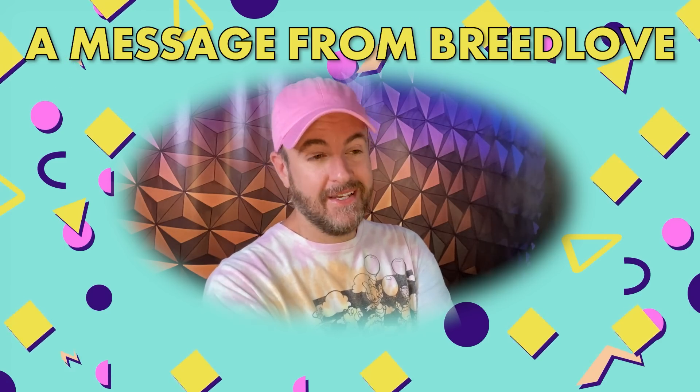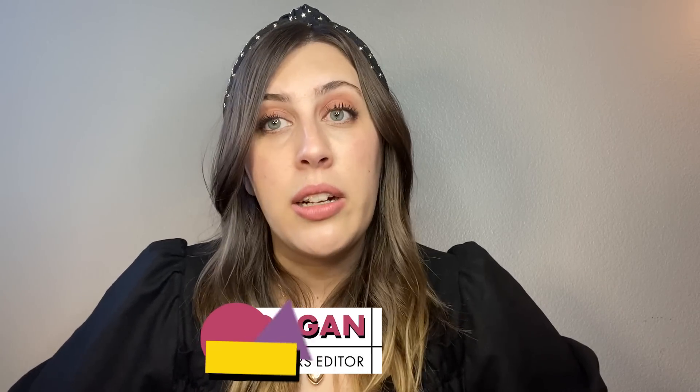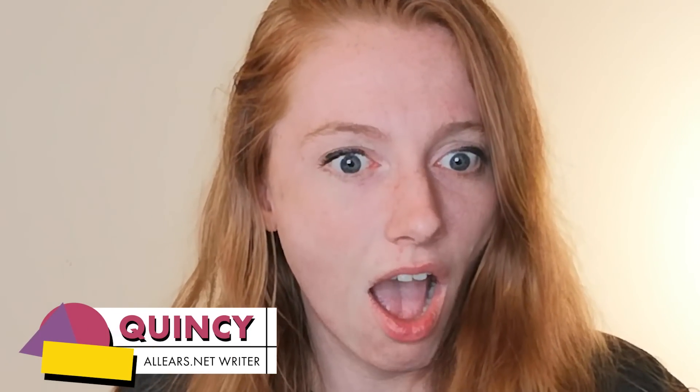I mostly go for the ear as my first bite. What person does the Mickey ice cream bar and goes for the face? Actually, I literally had Mickey waffles this morning and I ate the face. Oh my gosh, I'm having an identity crisis now.